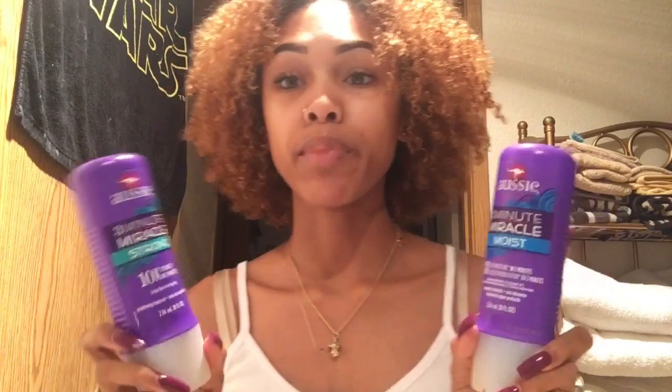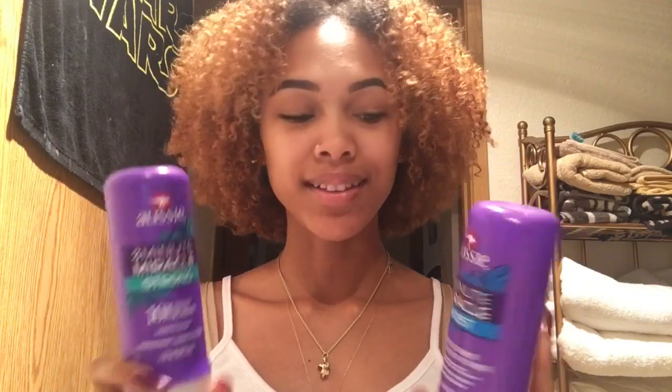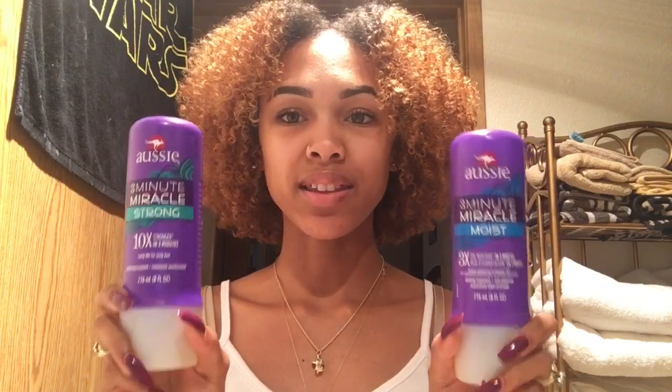The smell of these is the same — it's a really fragrant smell, like a perfume. So if you're not into that, you might not like it, but I love it. The consistency is really thick — this is a new bottle and it's so big.